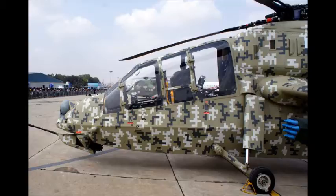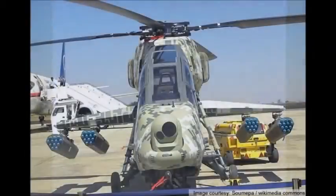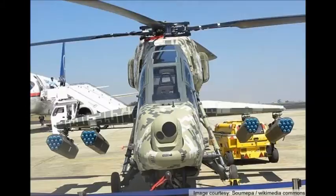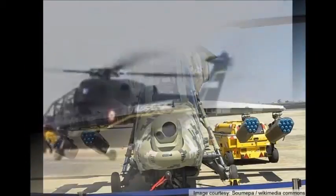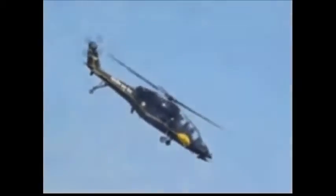The Indian Army plans to acquire 114 of these helicopters and the Indian Air Force 65 units. However, it is unknown if all helicopters will be produced and delivered, as a number of Indian military projects and foreign weapon procurements were stopped or plagued with delays due to funding problems and corruption.